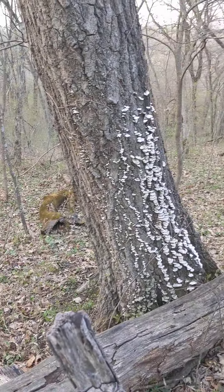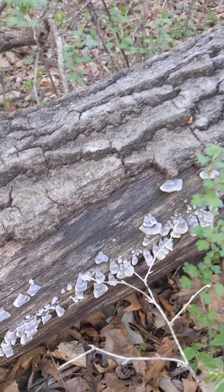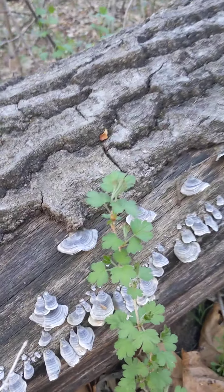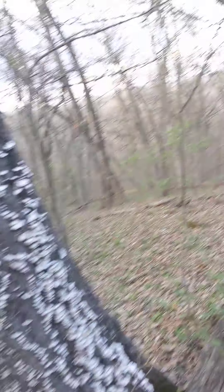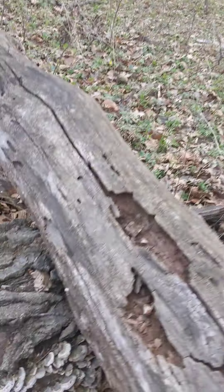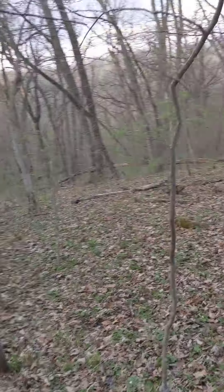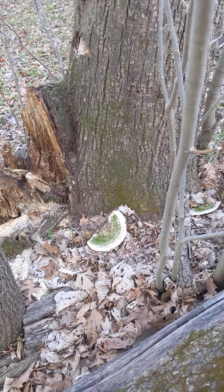We got some darker turkey tail down here too. We got a bunch of turkey tail. Looks like somebody broke a pretty big shelf mushroom off — a couple of them broke off right there.